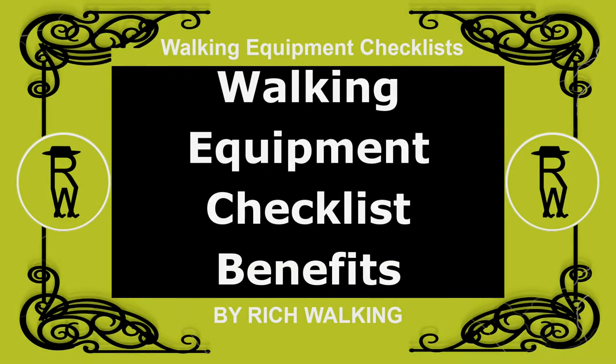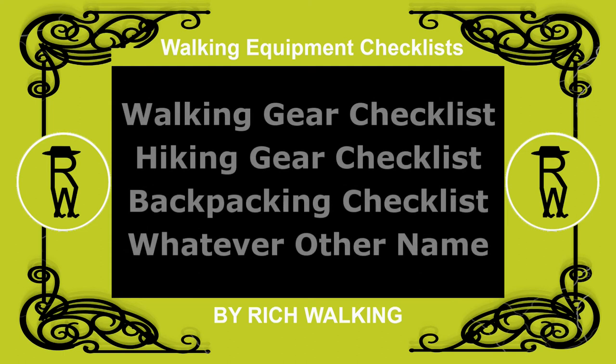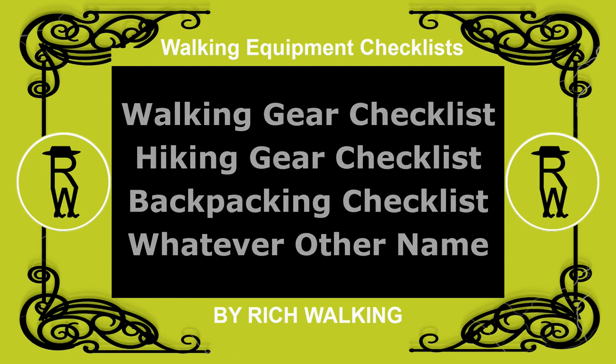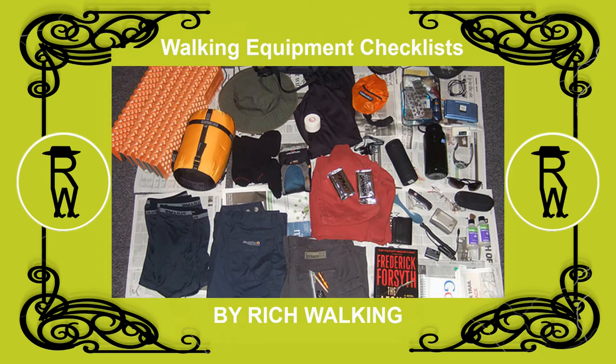A Walking Equipment Checklist — also called a Walking Gear Checklist, Hiking Gear Checklist, or Backpacking Checklist — is a list of walking equipment you need to take with you on your walking, hiking, or backpacking trips.